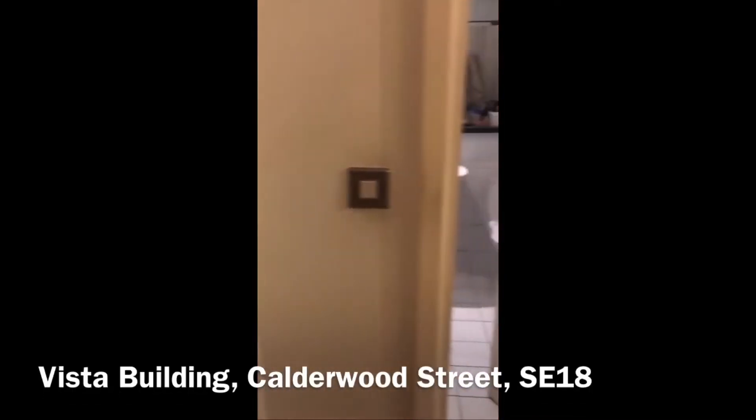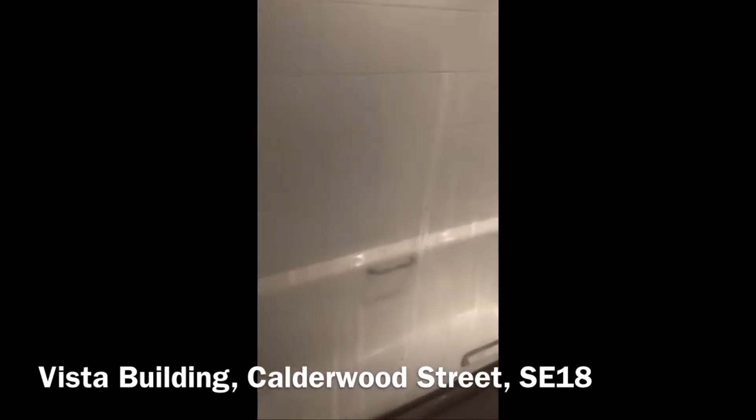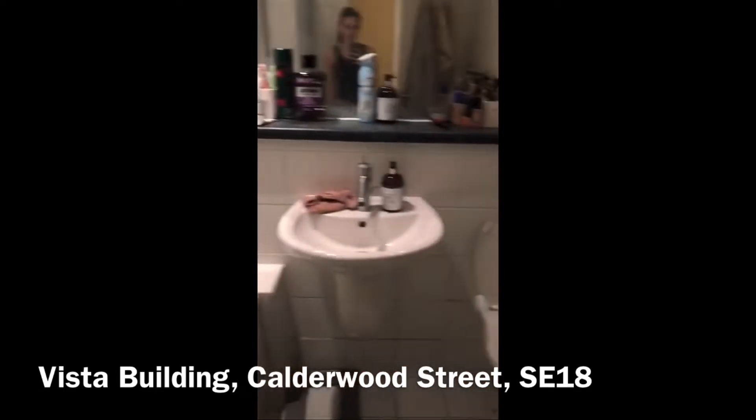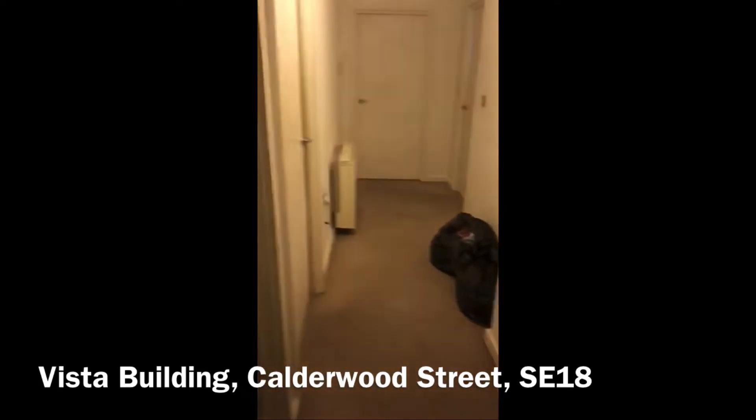So you come through the front door and the first thing on your left is the main bathroom — you've got your bath and toilet there. And if you come through, you've got your washing machine.